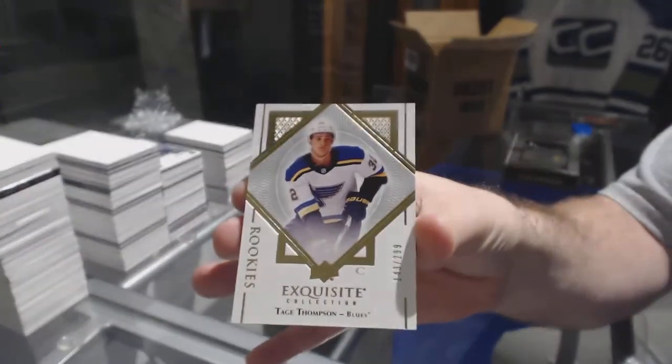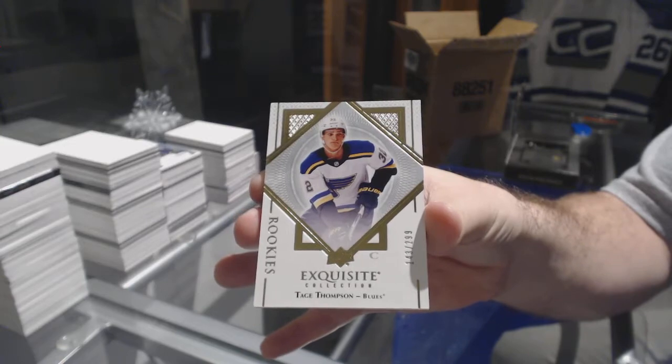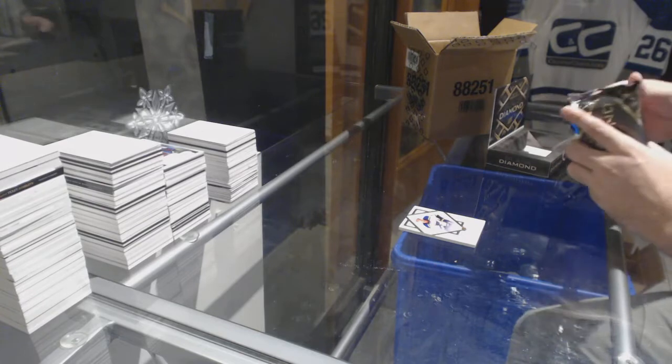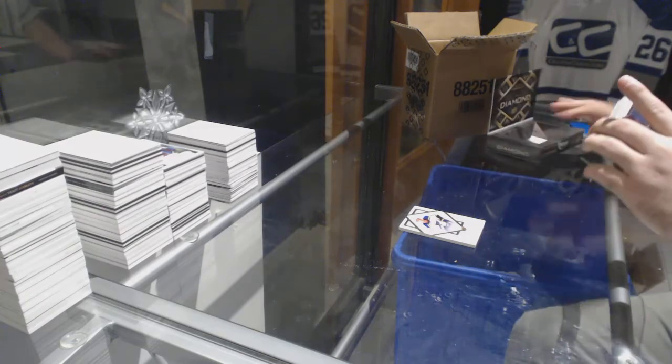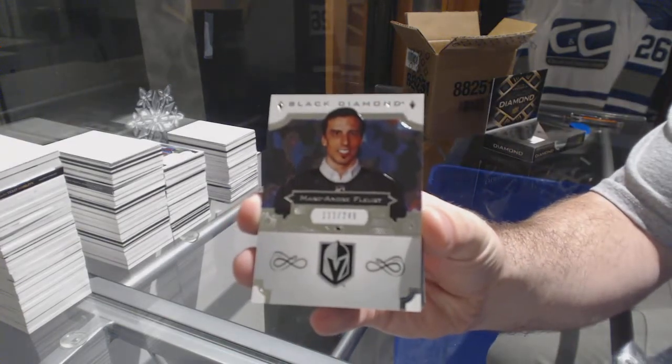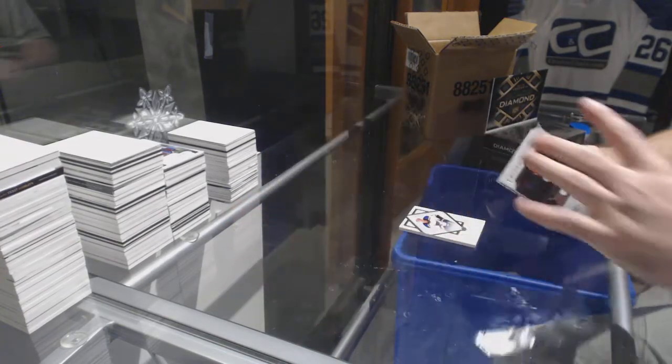We've got number 299 for the Blues, Tej Thompson. For the Vegas Golden Knights, the 249, Marc-Andre Fleury.